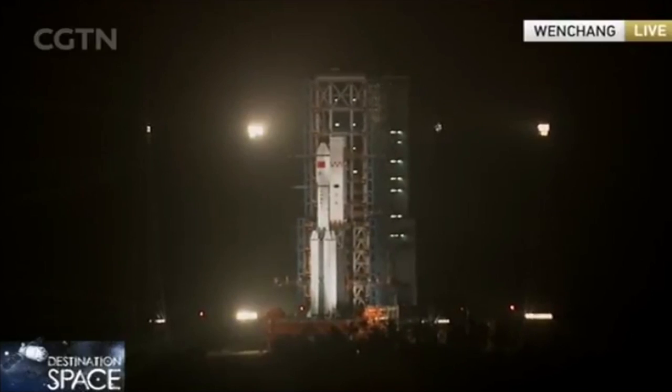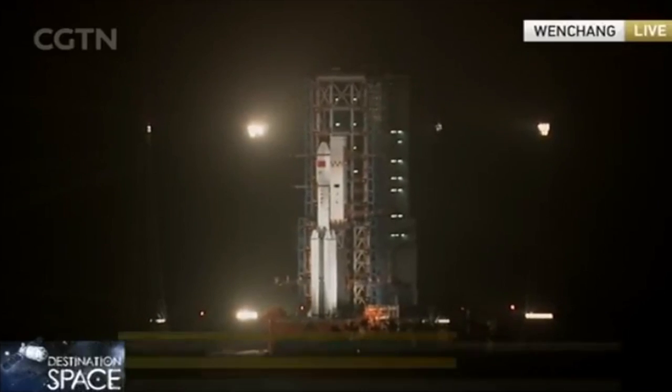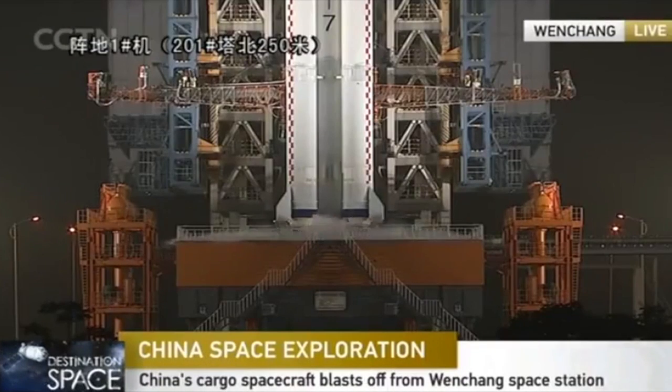7, 6, 5, 4, 3, 2, 1, launch. To be exact, it should be ignition.